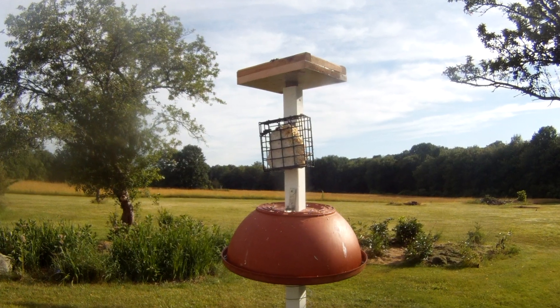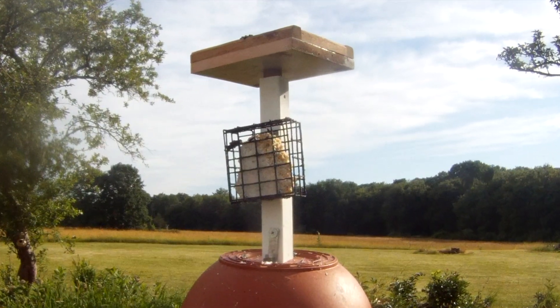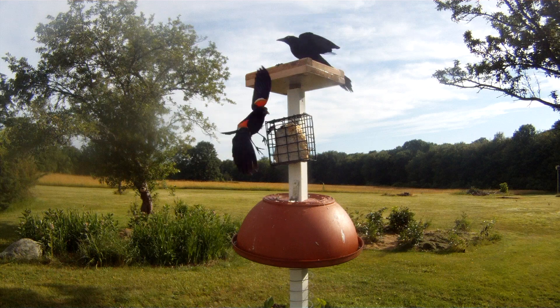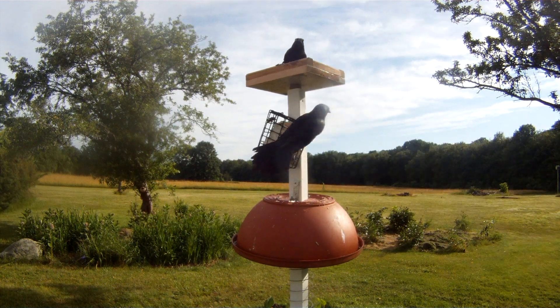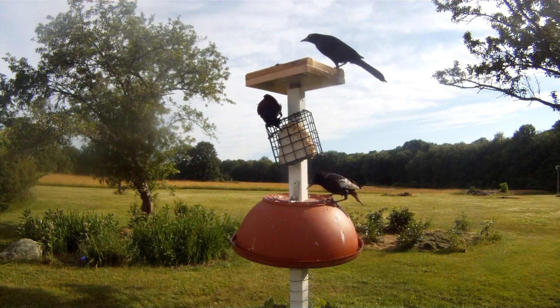So I went back to the drawing board and came up with this idea. This seemed to work pretty well — look at this! The birds are going crazy for this thing. We may have success after all.